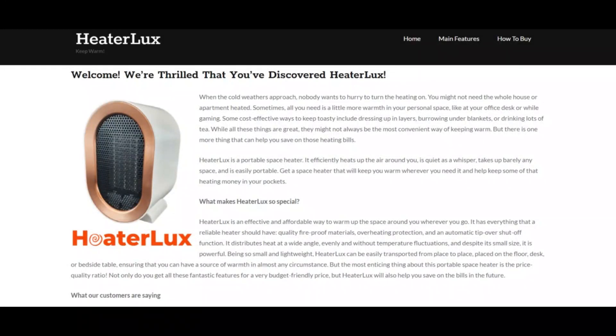Hello friends, today we are talking about Heater Lux reviews. You should know about it, so stay connected with this video to know what Heater Lux is. Heater Lux is an innovative device which is designed to keep you warm during any kind of cold weather.